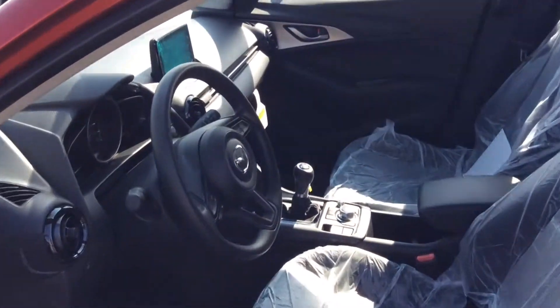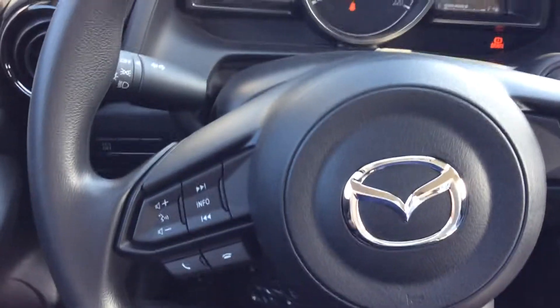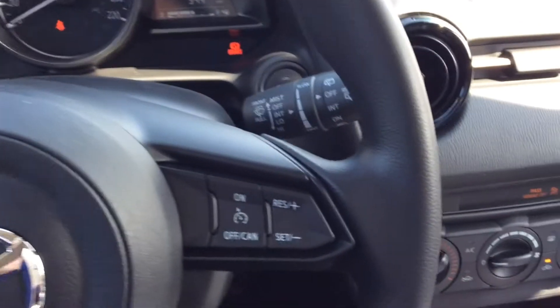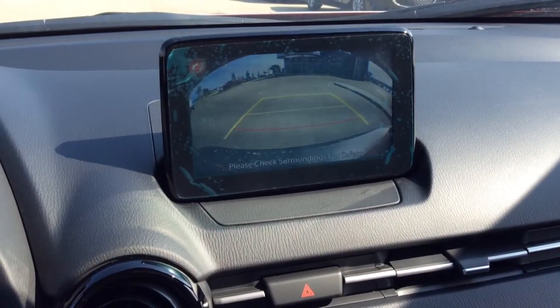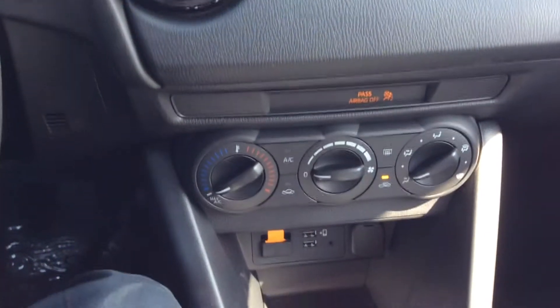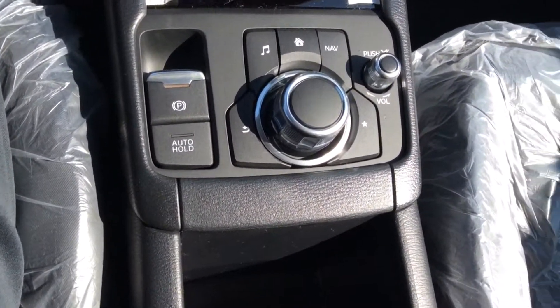As you can see, tons of room inside here too. Nice clear controls, nice steering wheel controls as well for your audio needs, as well as your cruise control. Nice bright backup camera, AC and climate controls, your manual transmission, as well as your ergonomically placed controls and touchscreen radio.